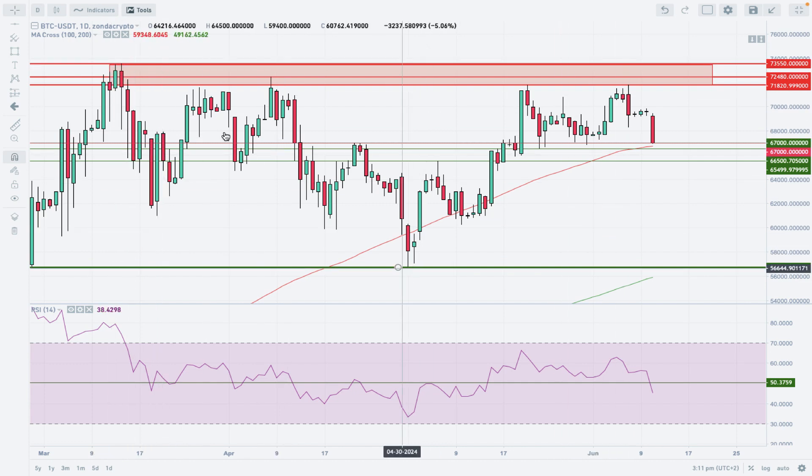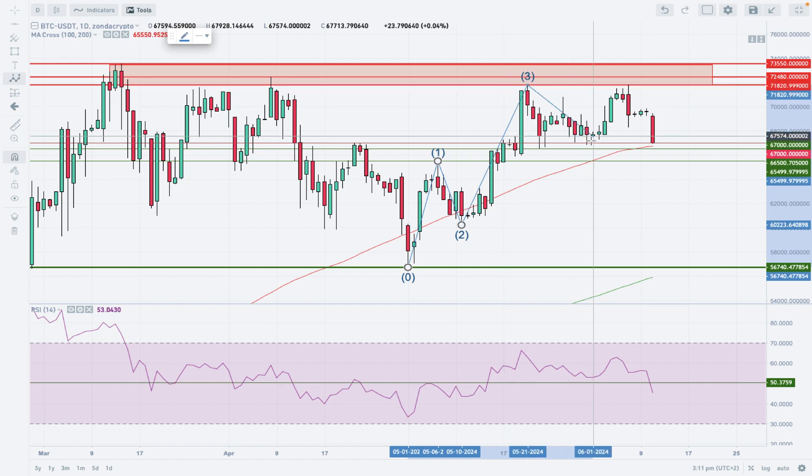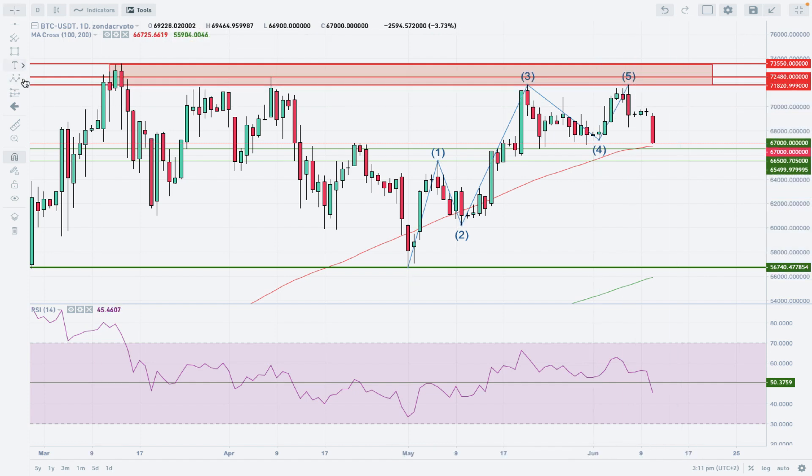The general outlook shows a big consolidation, major technical support below, and the all-time high technical resistance above. The bulls are unable to move up in impulsive fashion. The recent structure can be counted as a five-wave impulse: wave 1, wave 2, wave 3, wave 4, and wave 5 as the shortest one.